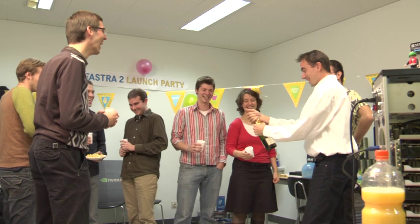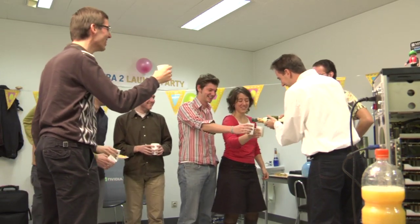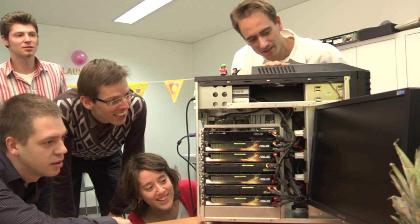When starting this project, we hoped that just assembling all the hardware would lead to success. Excited, we turned on the system for the first time. The problem with this system is that the motherboard uses a 32-bit BIOS, and this cannot deal with all the graphics cards simultaneously.